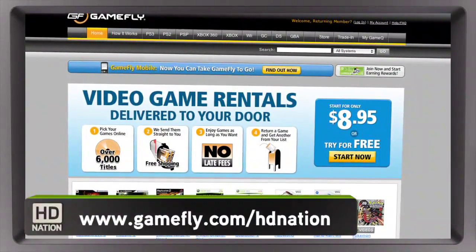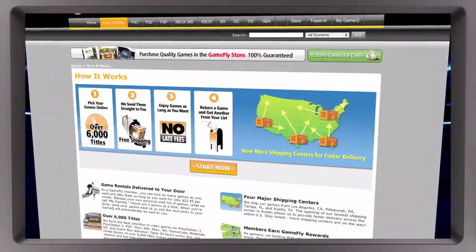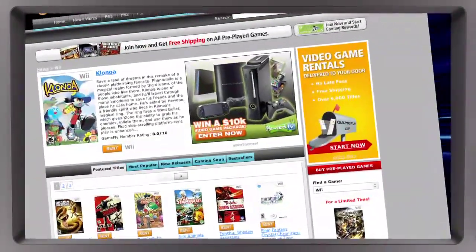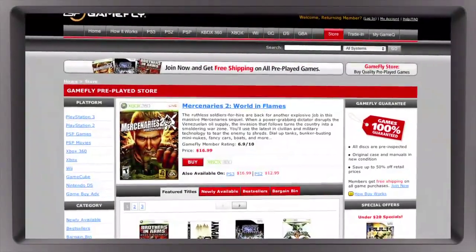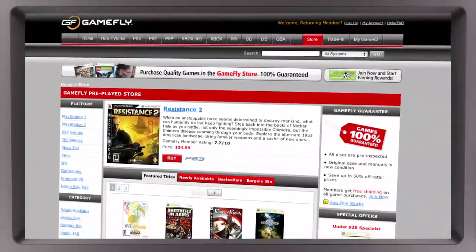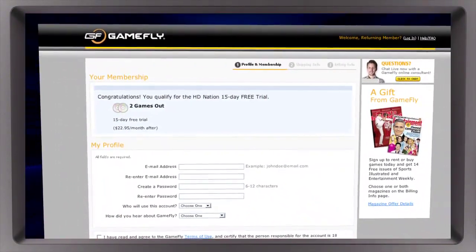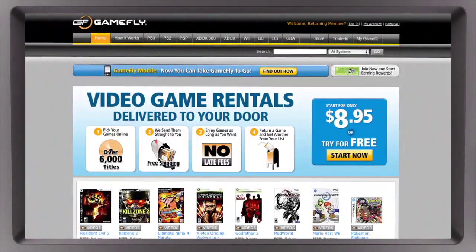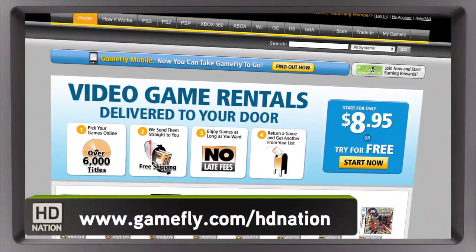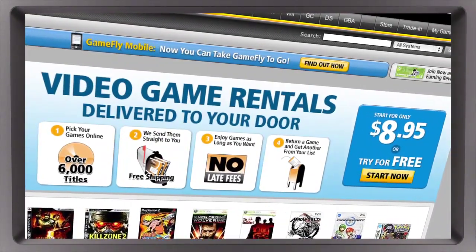Video games aren't cheap and sometimes they suck. If you're dropping $50 for a new title, you can get stuck. Enter Gamefly, the largest online video game rental service — over 6,000 new and classic titles across all consoles and handhelds. Instead of gambling $50 on a new game, how about $15.95 a month to become a Gamefly member? Rent one to four games at a time, keep them as long as you like, no late fees, no due dates, free shipping. If you really like the game, click 'keep it' on the Gamefly website and it's yours at a discounted price — they'll even mail you the case and manuals free of charge. HD Nation fans get a two-week free trial when they sign up at Gamefly.com/HDNation.